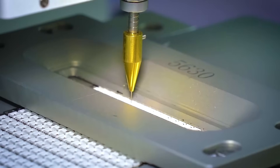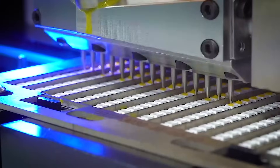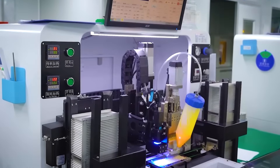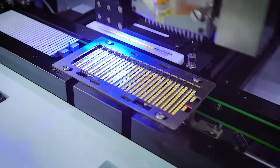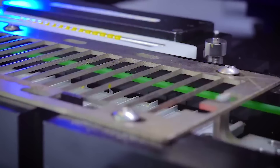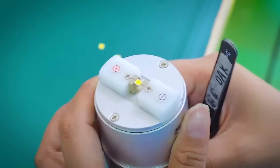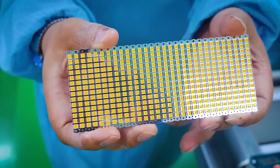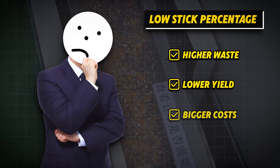In simple terms, dye bonding is the process of attaching tiny LED chips called dyes onto a substrate or base layer — think of it like planting seeds in the exact right spot on a circuit board. But it's not just about placement. The dye has to stick with precision using a special adhesive or solder, and it has to form a solid thermal and electrical connection. If that bond is weak, the chip might overheat, shift, or even fail entirely. That's why manufacturers track a metric called stick percentage — how many chips successfully attach out of every batch. A low stick percentage means higher waste, lower yield, and bigger costs.